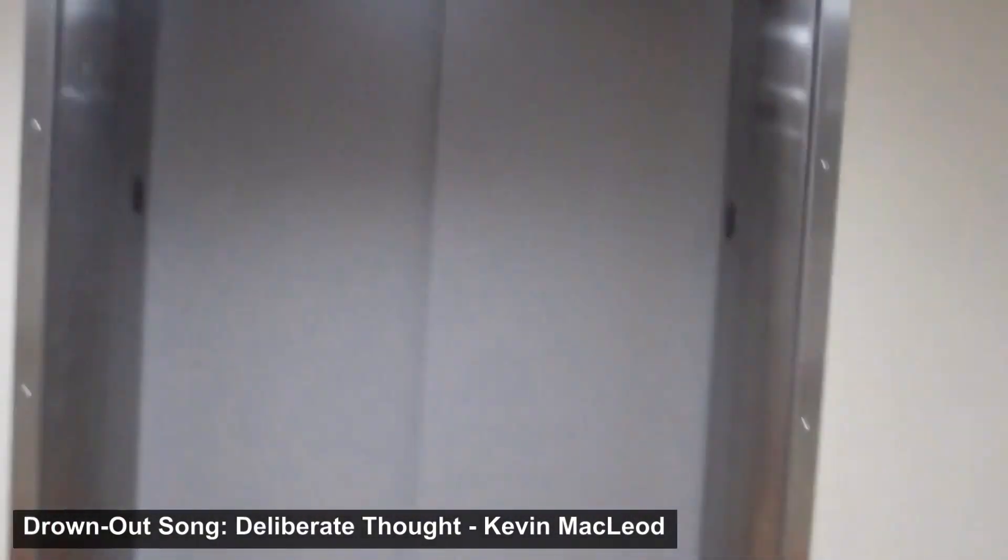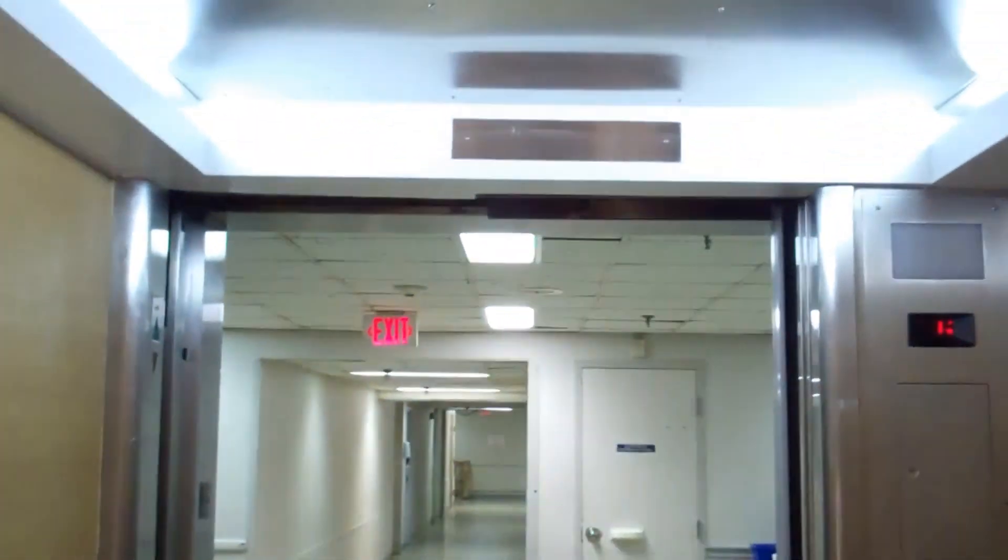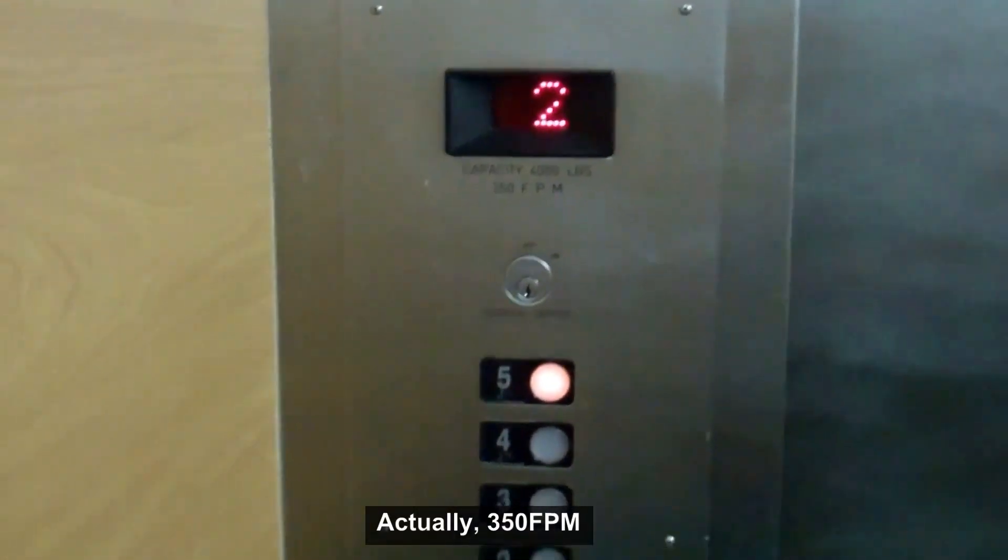Here are the main elevators. Here's some service elevators. 150 feet per minute. Speed deltas are nasty.